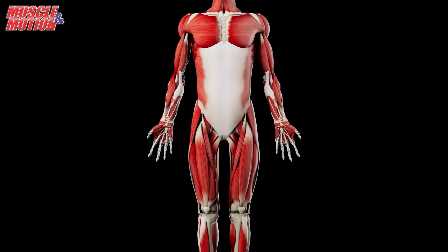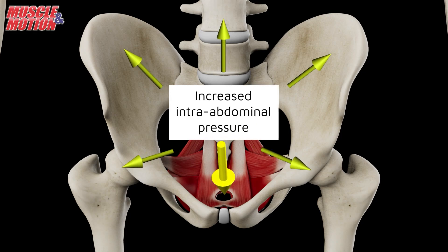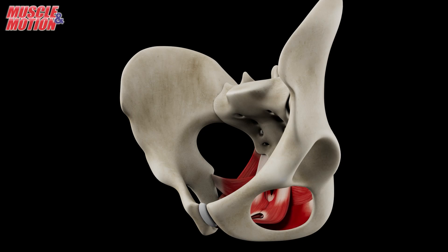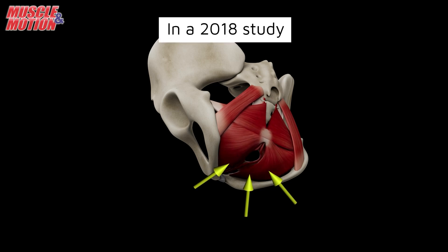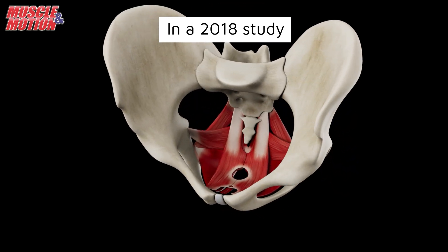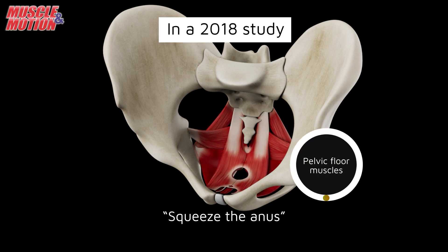Strengthening the pelvic floor muscles is important in order to deal with the increased intra-abdominal pressure on the pelvic floor muscles. Unlike other muscles in our body, such as the muscles in our arms and legs, for pelvic floor contraction, verbal instruction is necessary to guide trainees and practitioners to the desired results. In a 2018 study, PhD researchers Noah Ben-Ami and Gail Dar found that instructing participants to squeeze the anus was the most effective way to activate pelvic floor muscles, with a 90% success rate.